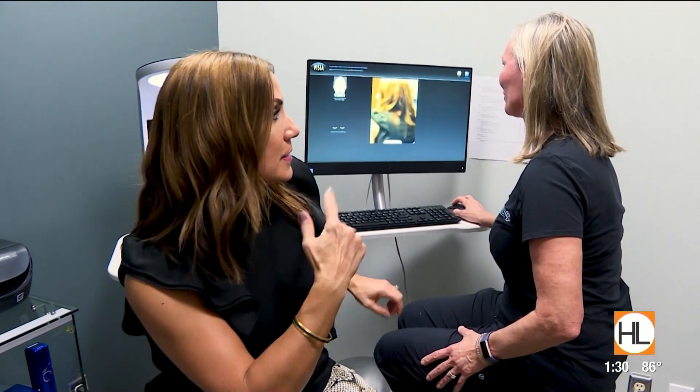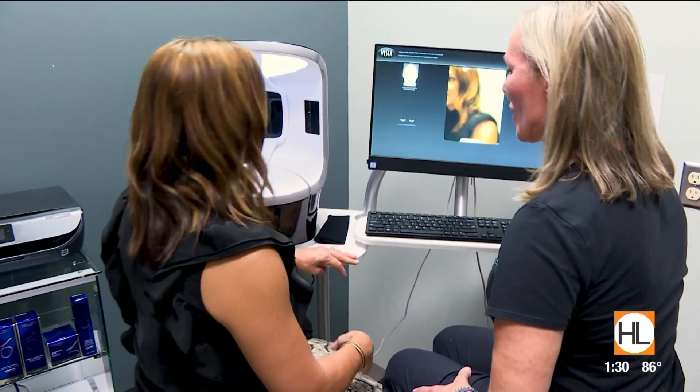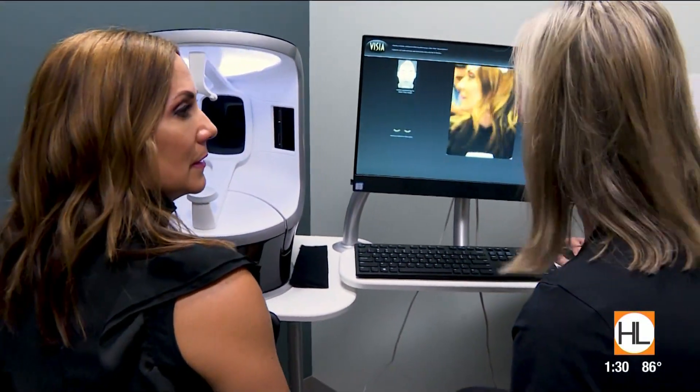Time for some truth serum. We're always talking about fighting the hands of time — this is the real test of time. This is a VISIA skin analysis machine, and we're going to do a digital picture of your face and see what's going on with sun damage, pores, and redness.